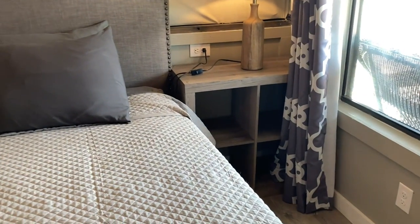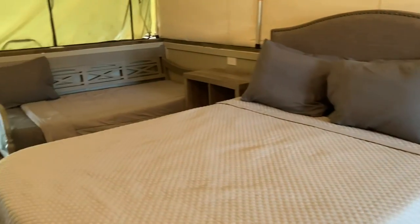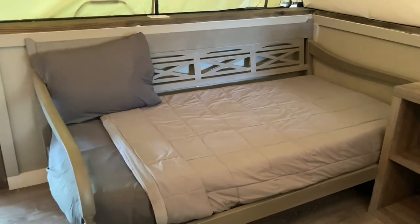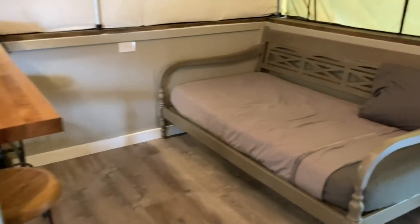Going back into the main room — we've got lots of places to put stuff, lots of little cubbies and the two beds. Over here we have day beds, so you can turn them into a bed or they can be a couch. There are two of these.